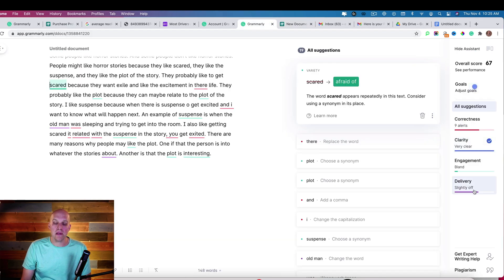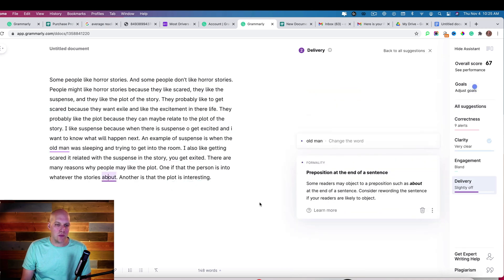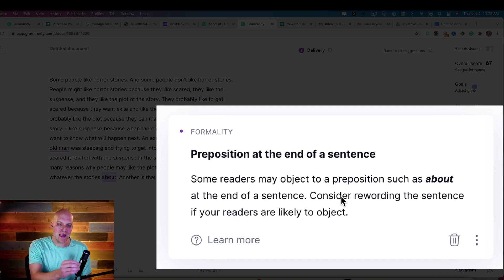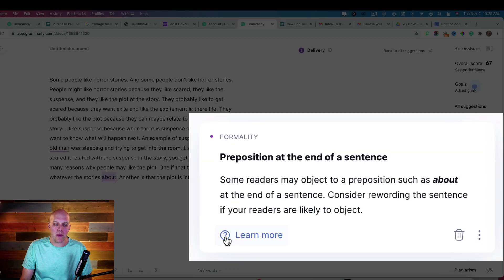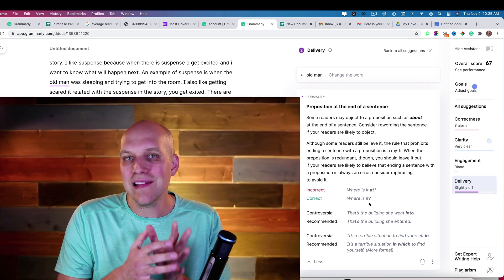If we go to Grammarly and look at all suggestions, it goes a little further than what Google Docs showed. While Google Docs just said to throw in 'are about,' Grammarly is saying the delivery is slightly off. Clicking on it, it says there's a preposition at the end of the sentence creating an issue and it's odd for the reader. You can click for more examples of what a preposition at the end of a sentence looks like. Grammarly is pointing out that even adding 'stories are about' is still off a little bit — the delivery is still slightly off.